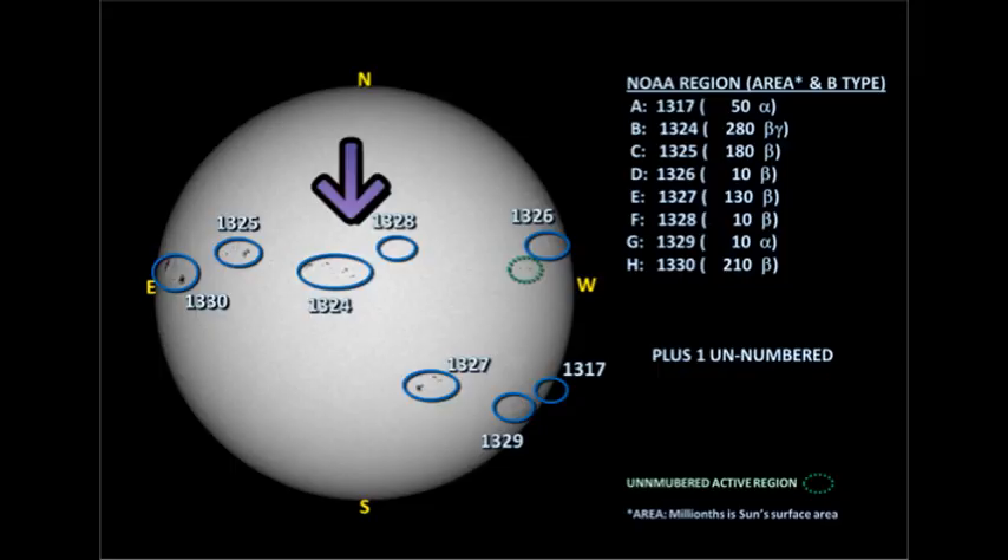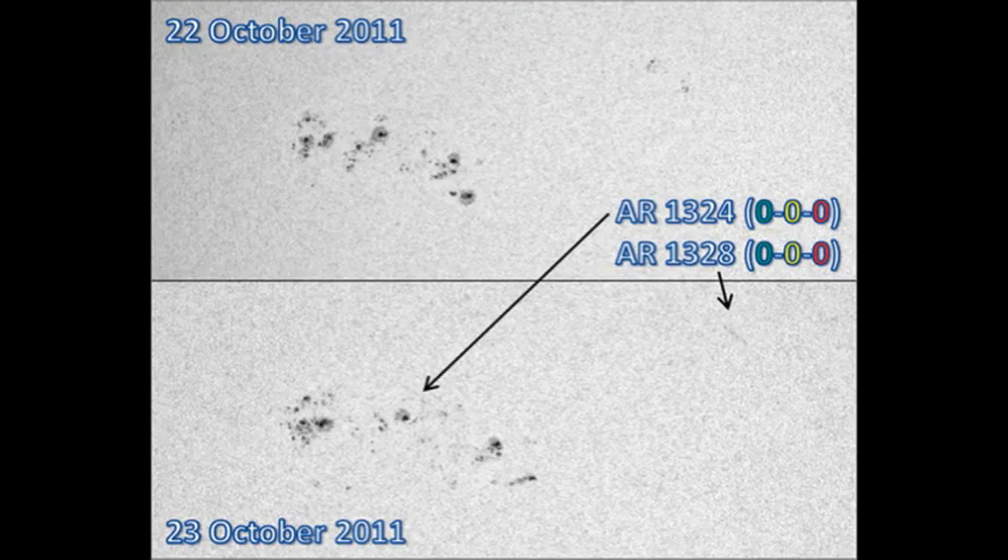Region 1324 is the largest region on the disk and it doesn't seem to have really changed a great deal apart from spreading out a little. Region 1328 to its north and west has decayed quite significantly and I do not think it will be long with us.